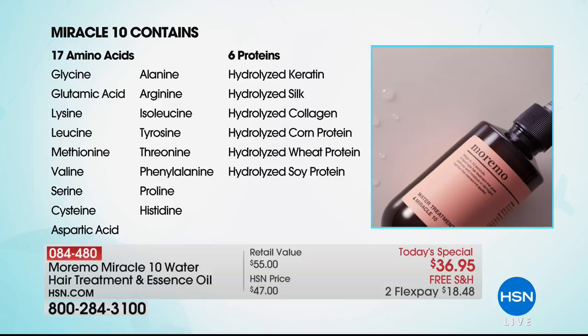I defy you to look at a hair care product in your bathroom and see an ingredient list like this. It's not going to happen. This is the first of its kind. Miracle 10 contains 17 amino acids — wheat protein, whey, keratin, collagen — things your hair needs in order for it to not break, to not lose its elasticity. Things your hair is begging for. So this system is truly incredible.